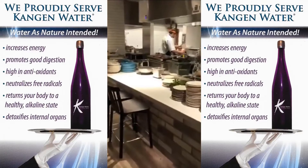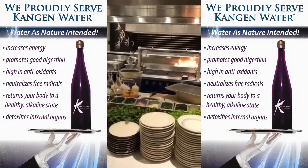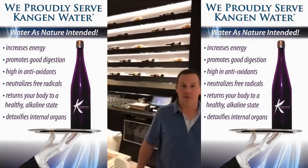Here you can see our open kitchen. People can see their food being prepared right in front of them. And a beautiful wine communal dining area.